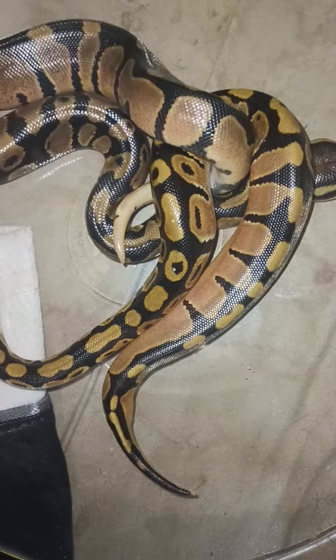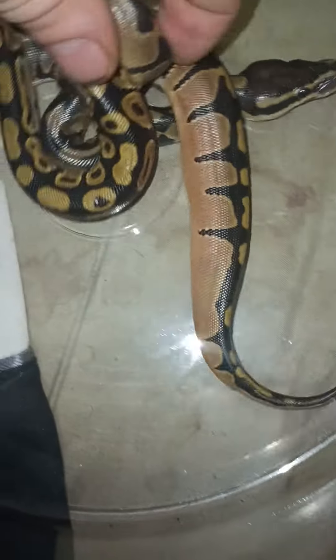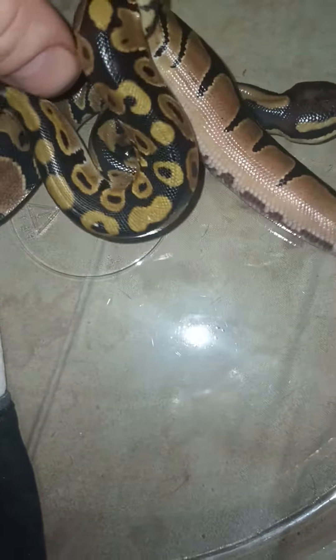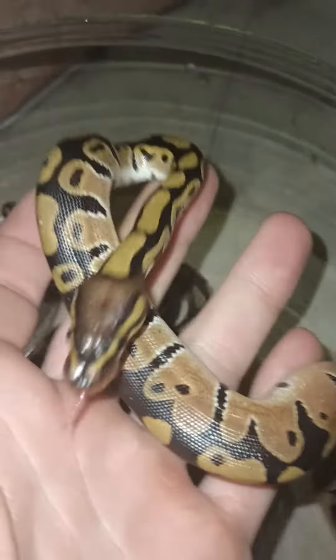Check it out guys, these are two imports we picked up today from Africa — well, from our friend Laura, who got them from Africa.